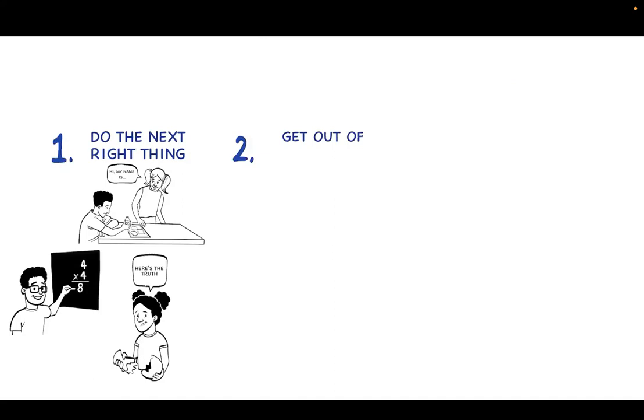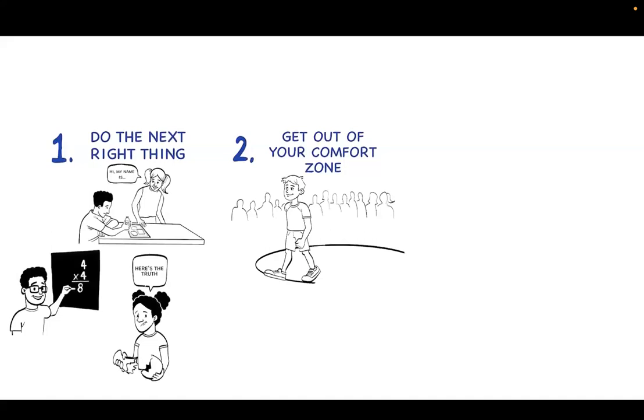Tip 2: Get outside your comfort zone. Sometimes doing the right thing is difficult and makes us feel uncomfortable. Sometimes we're nervous when we try something new. Doing these things may mean we have to choose to step outside our comfort zone — this takes courage. The more we take these steps, the more we build our confidence and inspire others around us to be courageous too.